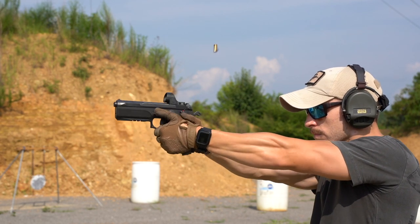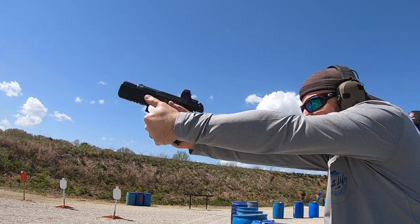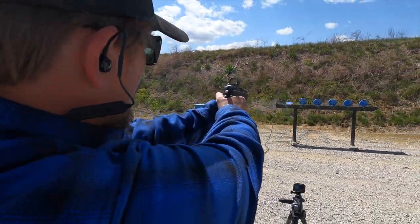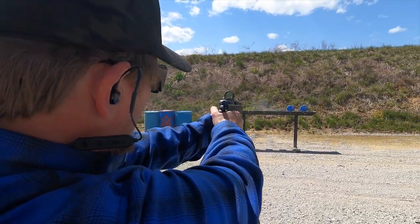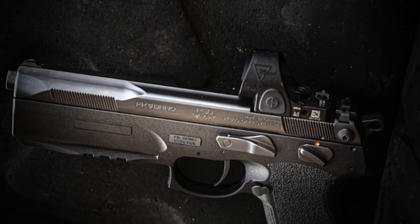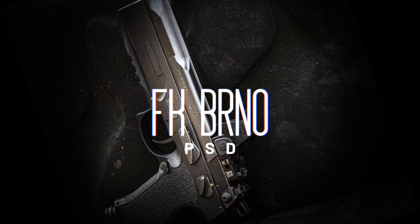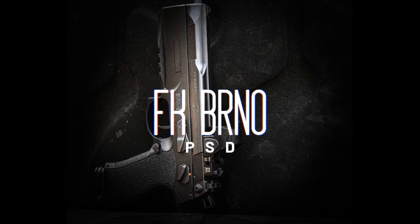What exactly is the FK Brno PSD? If you've never heard of it, it is a pistol made to handle the very powerful 7.5 FK round, while giving the shooter the flexibility of also being able to shoot 10mm, 40 Smith & Wesson, and 9mm out of one pistol, so that you are not limited to just the 7.5 FK.